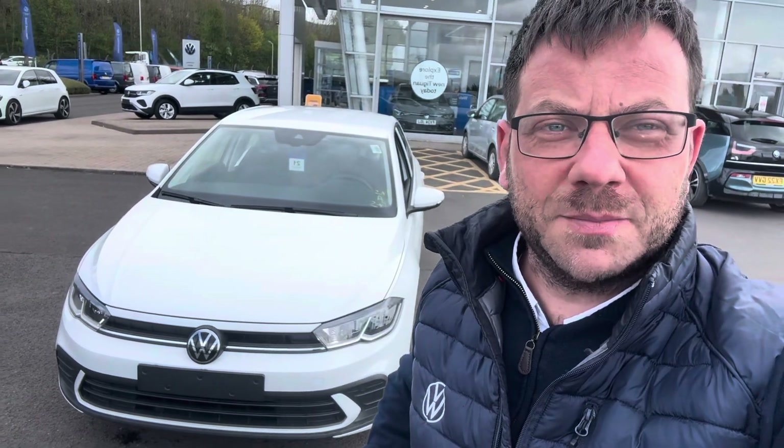Hi there, it's Rob from Marshalls Volkswagen in Scunthorpe. It's a very windy day, but what I'd love to do is show you this absolutely fantastic Polo finished in white and show you around.